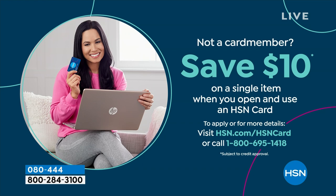Shopping at HSN makes it really easy and affordable, and you can save $10 on a single item when you open and use a brand new HSN card. Visit hsn.com/hsncard for all the details.